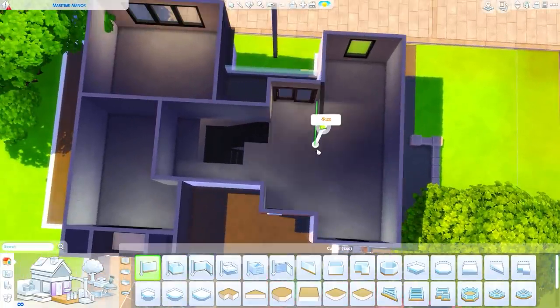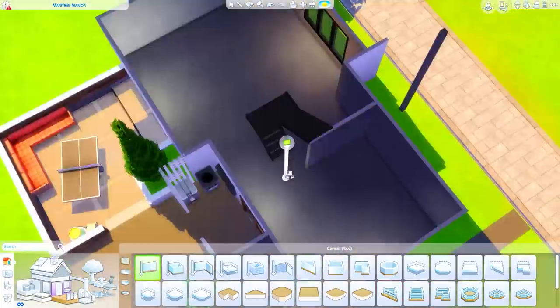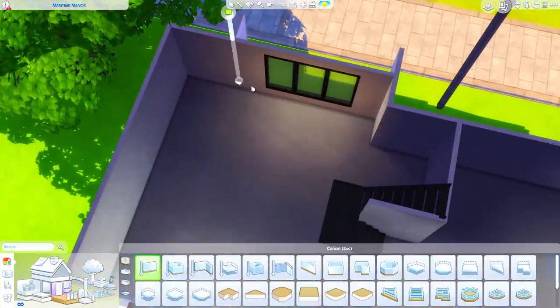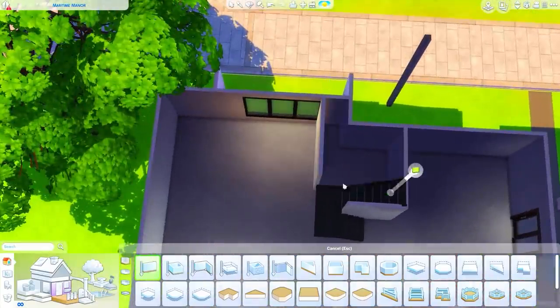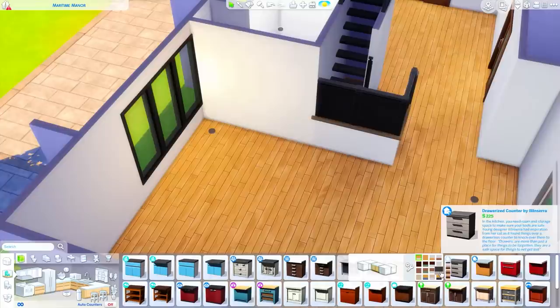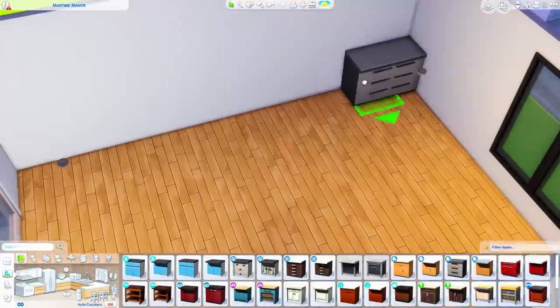This is going to be the upstairs layout. There are three bedrooms, and the smallest room upstairs is a bathroom. There's also one bathroom downstairs — so three bedrooms, two bathrooms, four beds. There's also a really spacious living area which we are getting started on now.